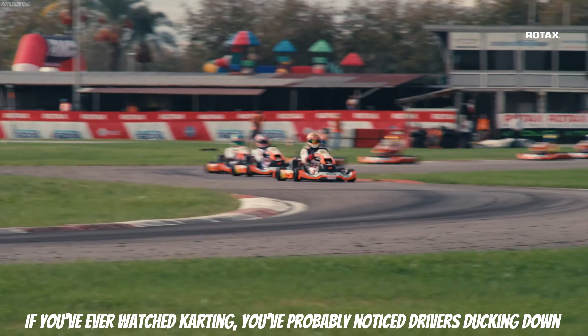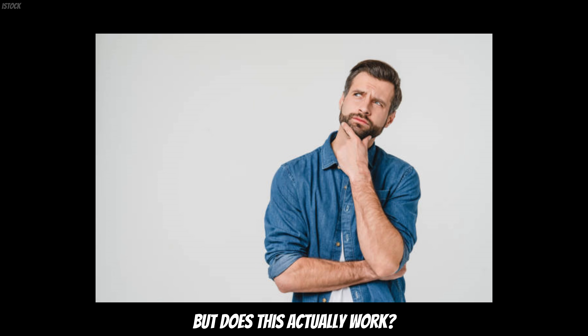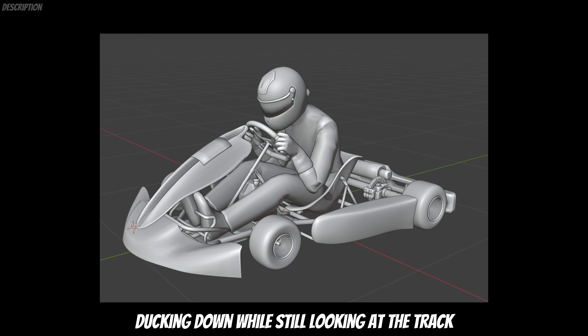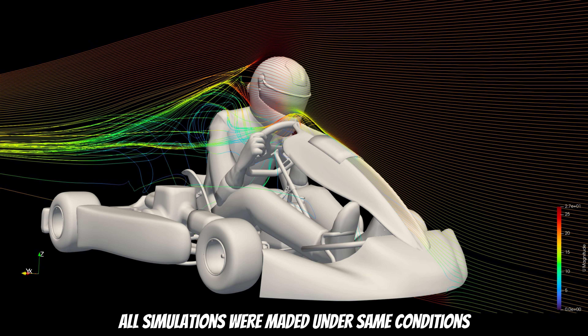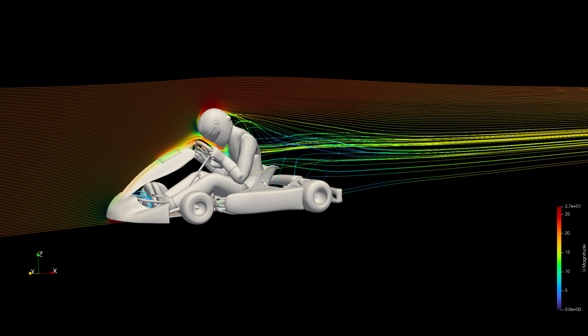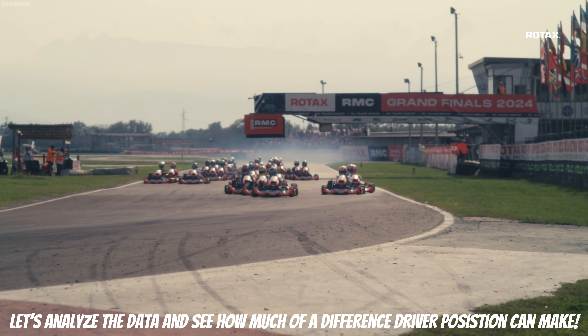If you have ever watched karting, you have probably noticed drivers ducking down on the straights to reduce drag and air resistance. But does it actually work? To find out, we'll compare three different simulations: normal driving position, ducking down while still looking at the track, and driver fully ducked down. All simulations were run under the same conditions, with karting speed set to 20 m/s. Let's analyze the data and see how much of a difference driver position can make.